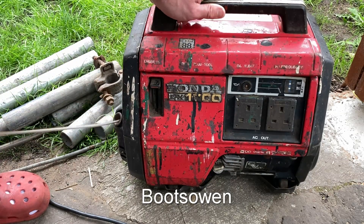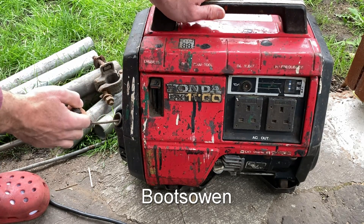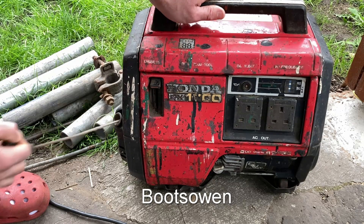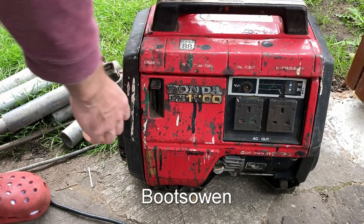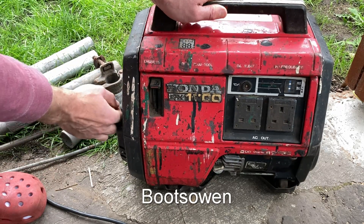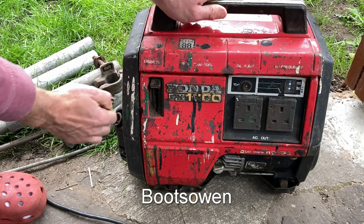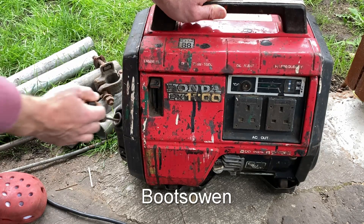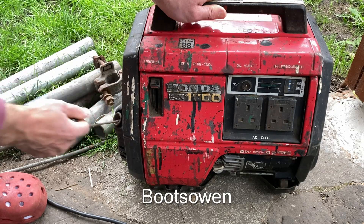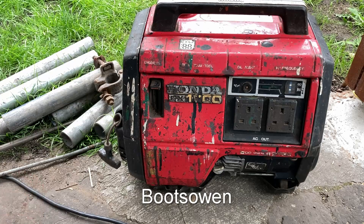A circuit breaker should have gone before anything else. Sounds like it's backfiring through the carburettor. I'm going to make a cup of coffee and come back to it.